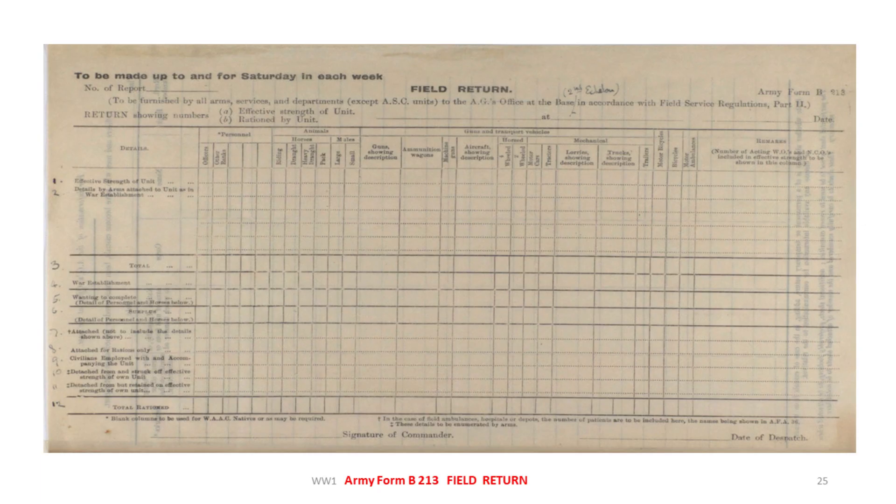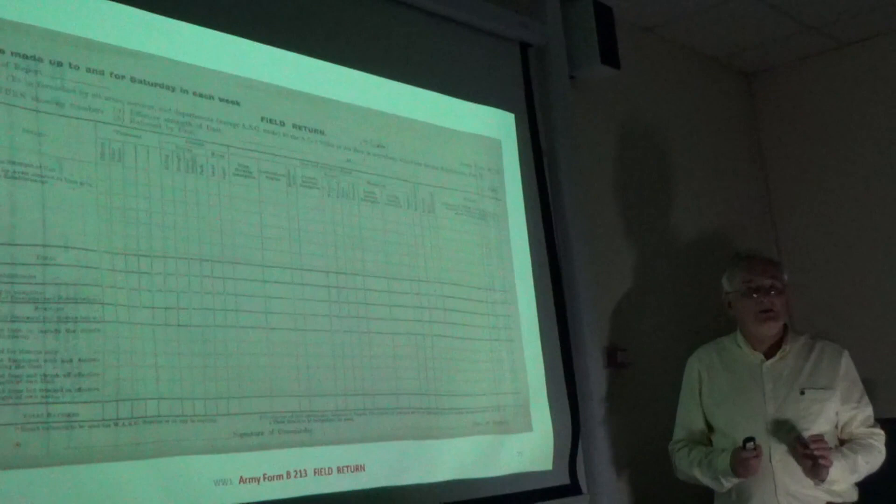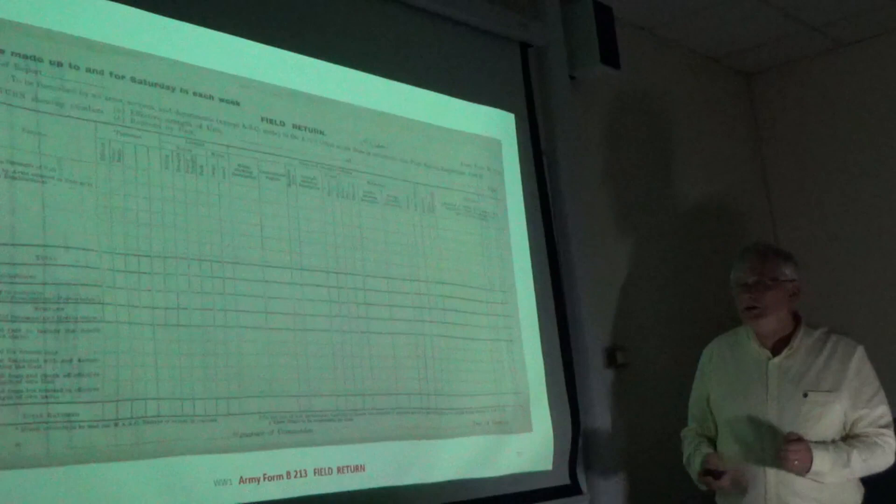This is a return done every Saturday by the officer commanding the unit — just like an inventory of what he had at his disposal: how many men, how many animals, what sort of transport, what sort of guns, how many active members, and how that was against the base. It gives you a very good example of what sort of documents were being filled in. Many of these have been destroyed, but I found this one. It shows you what information was being sent back to headquarters so they could ascertain what additional supplies or manpower were needed in that particular unit.